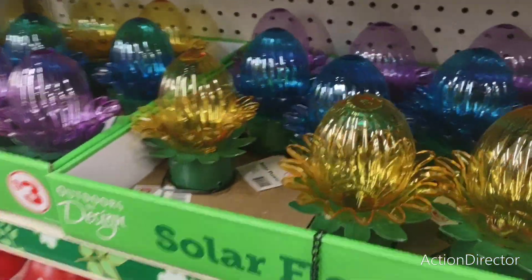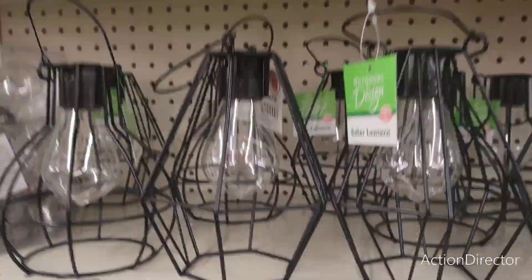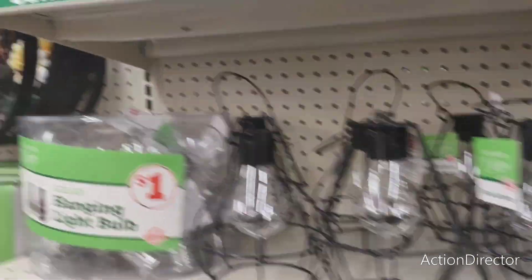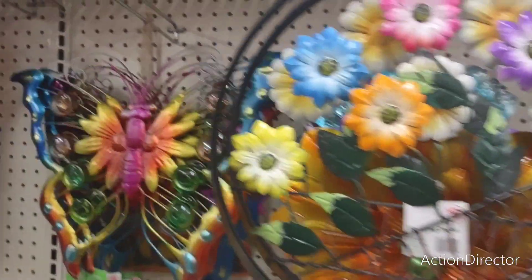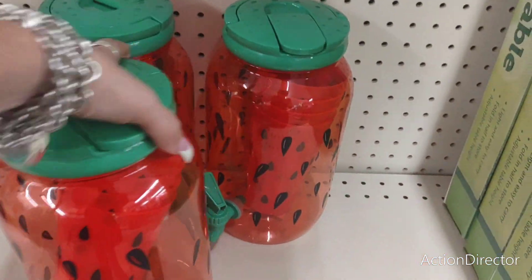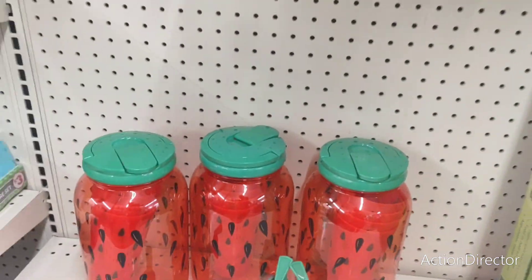And they have these solar stakes that hang for $3. These are $5. And then I did show you these before, but I'll show it again — the welcome wreath for $5. The big butterfly for $5. And this is a really good deal because you get the cups and the pitcher all for $5, and I love the design.